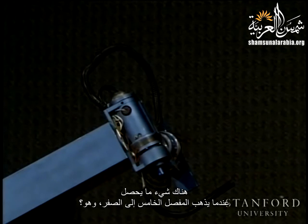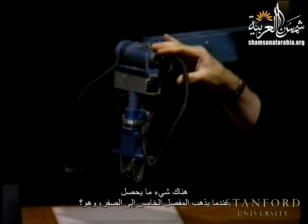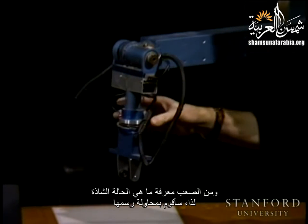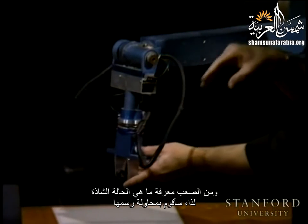Something very interesting happens when joint five goes to zero. And this is what? Singularity. It is really difficult to see exactly what that singularity is, so I am going to try to illustrate it.